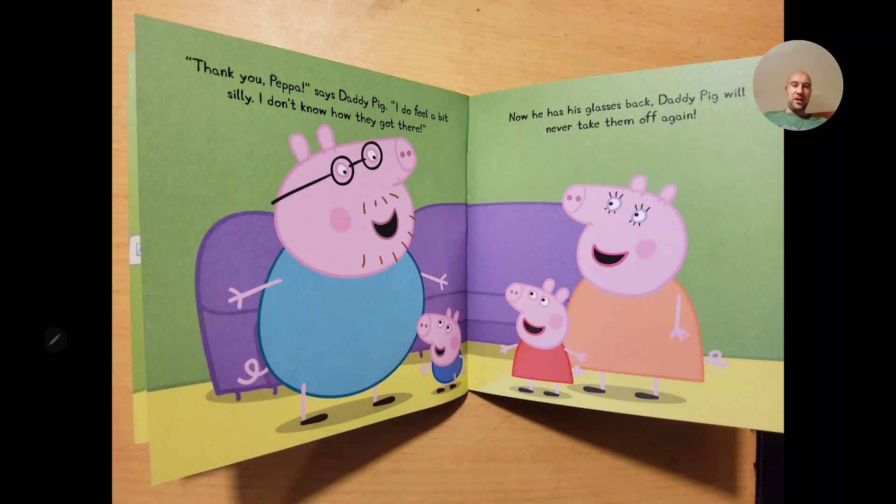Daddy Pig says "I do feel a bit silly. I don't know how they got there. Now that he has his glasses back, Daddy Pig will never take them off again!" The creation question would be: "How would you make it so Daddy Pig could find his glasses easily in the future without needing Pepper's help?" If your kid says something like a special beeping device on the glasses, or a GPS tracker he checks on his phone — that's creation, not imagination. Be very proud of your kid if they say that.